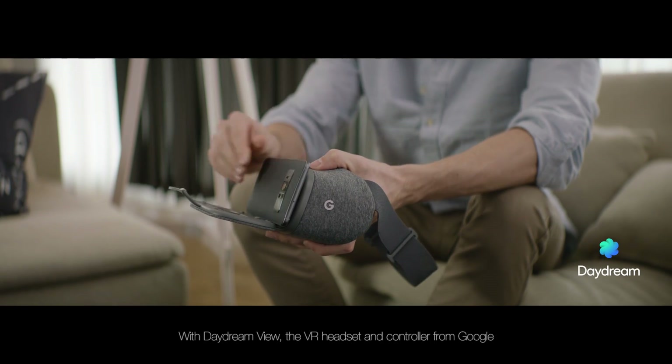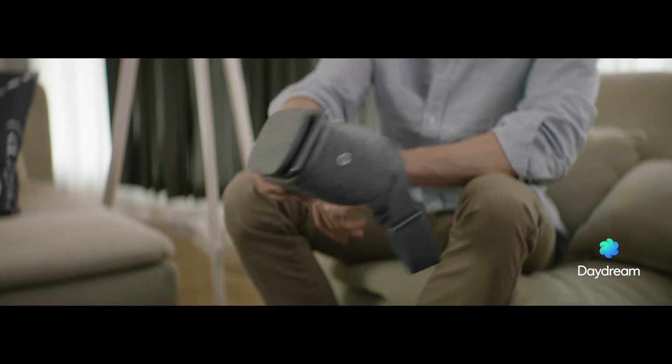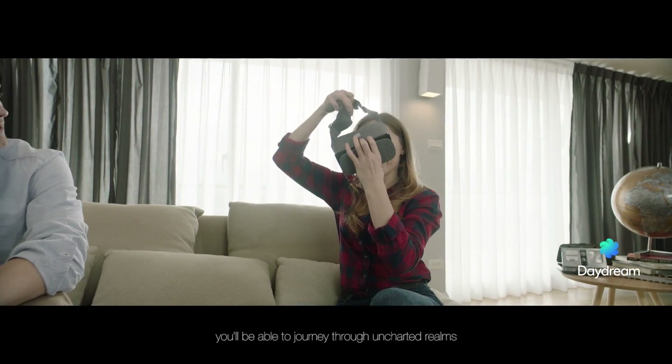With Daydream View, the VR headset and controller from Google, you'll be able to journey through uncharted realms.